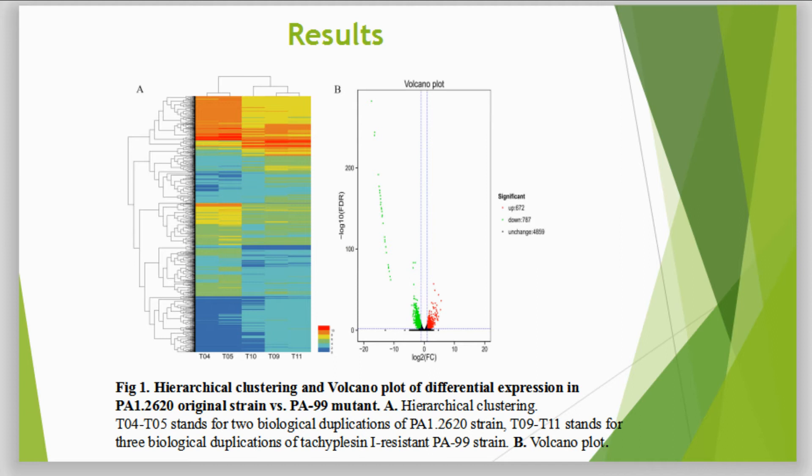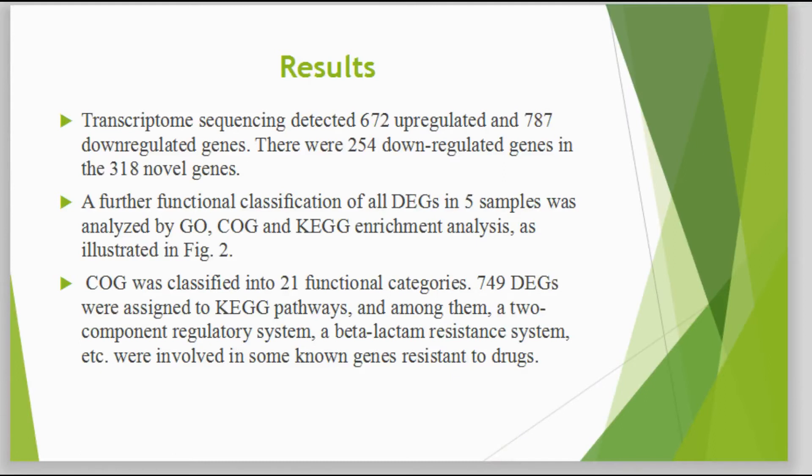The results are as follows. Look at Figure 1A and B. Transcriptomic sequencing detected 617 upregulated and 718 downregulated genes. A further functional classification of all DEGs was analyzed by GO and KEGG enrichment analysis, as shown in Figure 2.